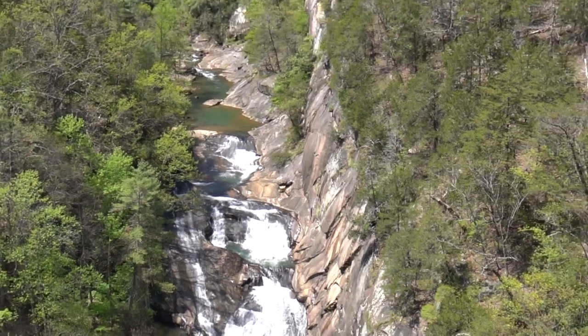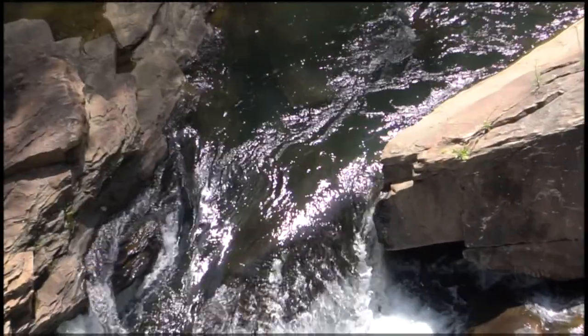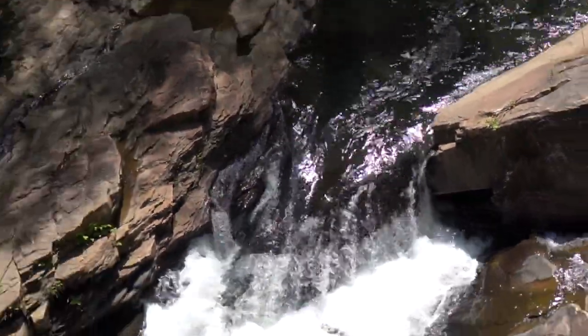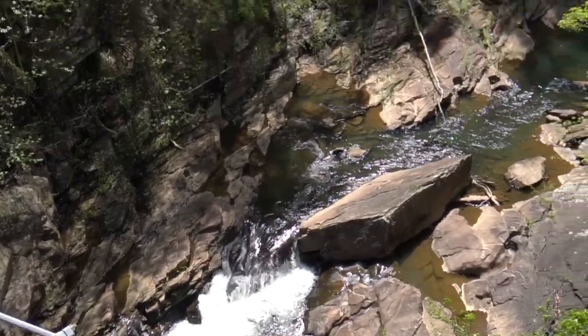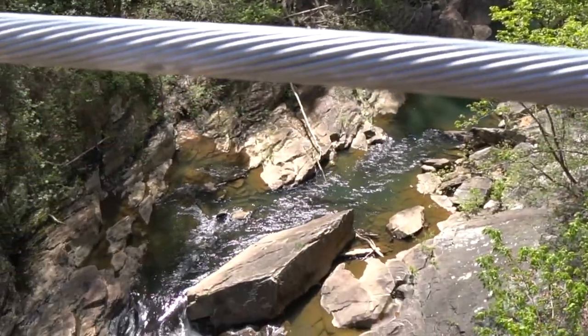Watch the spring color in the video. It's various shades of green, very inspiring. This is from the suspension bridge at Tallulah Gorge. As I pull back, you can see the wires holding it up. I'll give you a view. Here we go.